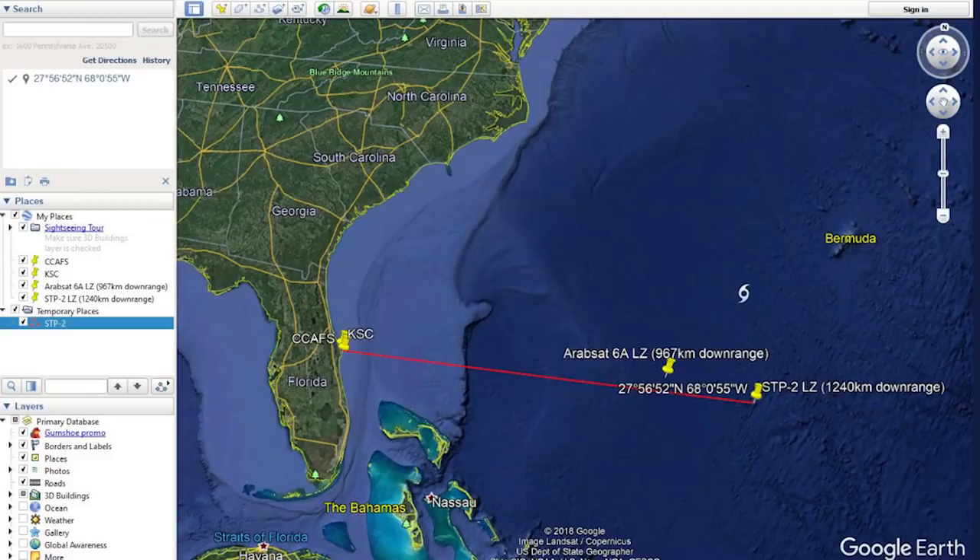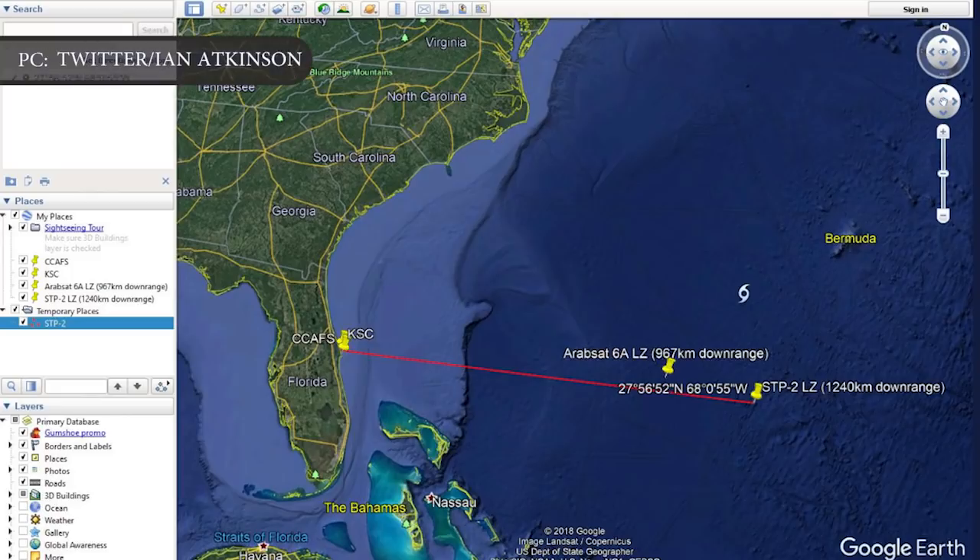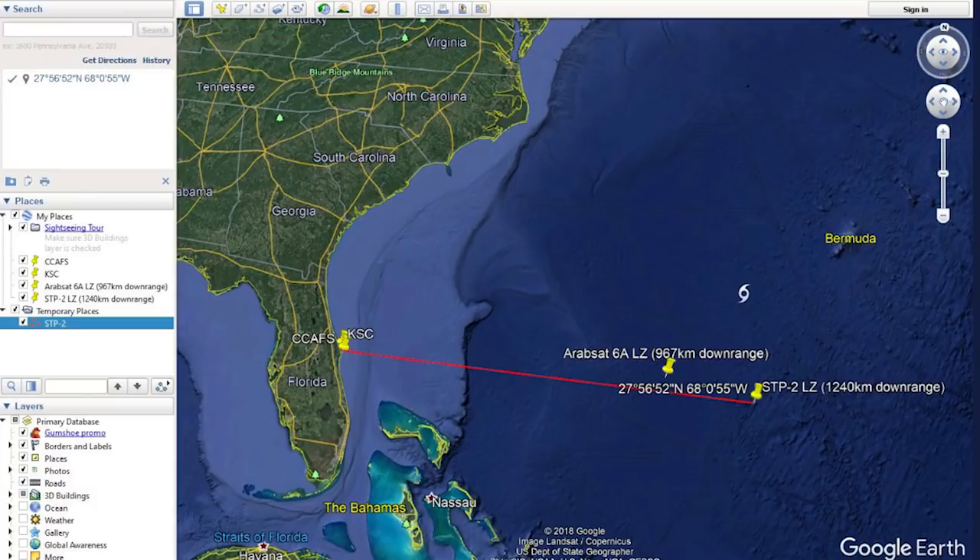This time, SpaceX updated Falcon Heavy's center core B-1057's planned drone ship landing site from roughly 40 km to more than 1,240 km off the coast of Florida. SpaceX set its current recovery distance record less than three months ago during Falcon Heavy's commercial launch debut, when Block 5 center core B-1055 landed nearly 970 km offshore on drone ship Of Course I Still Love You. If all goes well, B-1057 will crush that record, meaning the booster will be subjected to SpaceX's most difficult reentry and recovery yet.